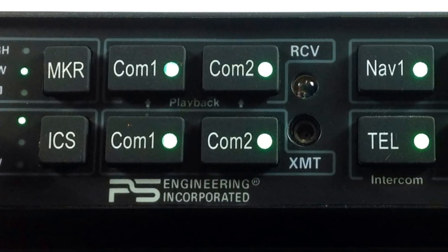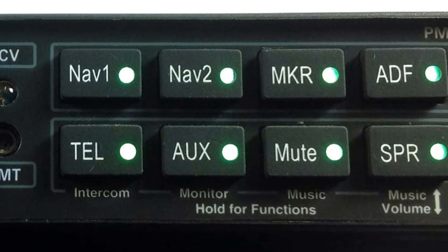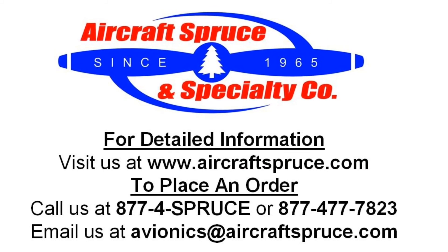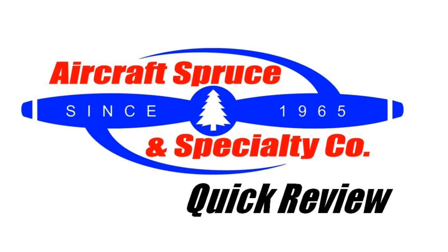For complete product information on the PS Engineering PMA-8000BT, as well as a quote for a wiring harness, please visit our website at www.aircraftspruce.com or call us at 1-877-4SPRUCE. We hope to see you next time on the Aircraft Spruce Quick Review.